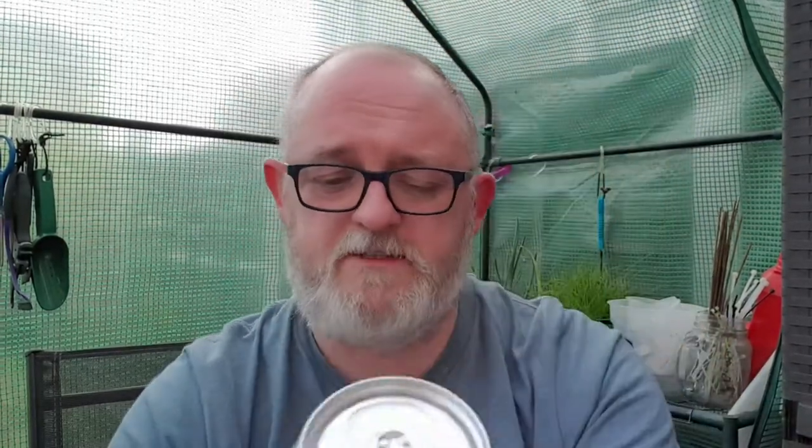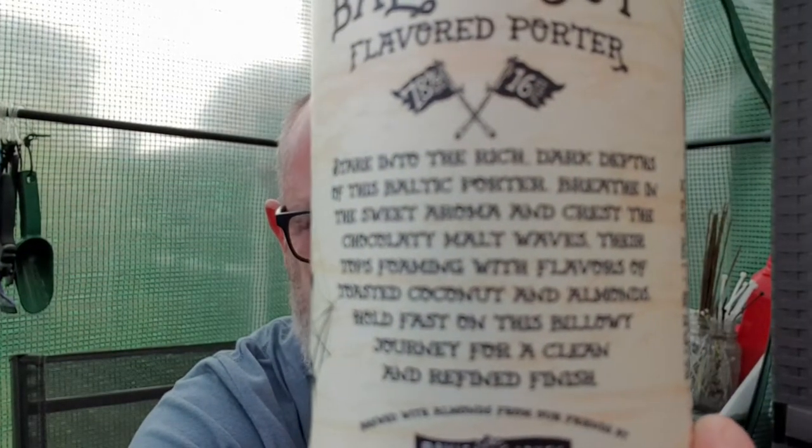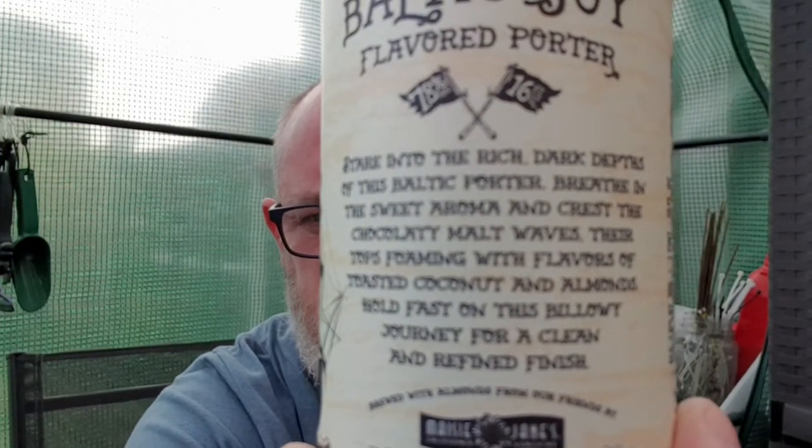On the back, the copy says: 'Stay into the rich dark depths of this Baltic porter, breathe in the sweet aroma and crest the chocolatey malt waves, their tops foaming with flavours of toasted coconut and almonds. Hold fast on this billowy journey for a clean and refined finish.' If you want to pause the video and have a little bit of a read, feel free.